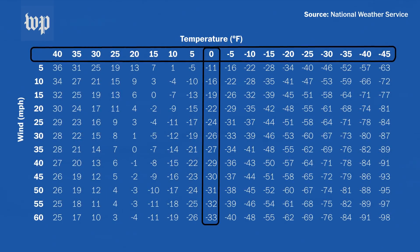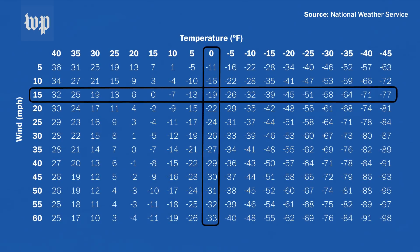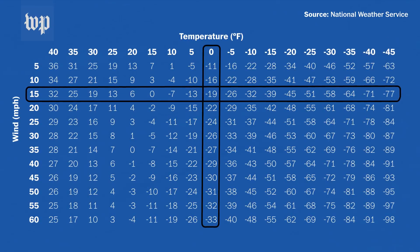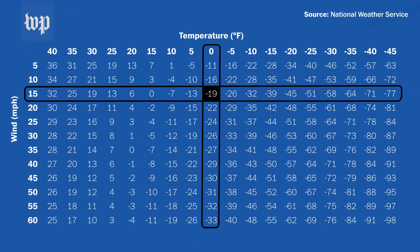For instance, if the temperature is zero and the winds are 15 miles per hour, the windchill temperature — what it feels like on our skin — is actually minus 19 degrees.